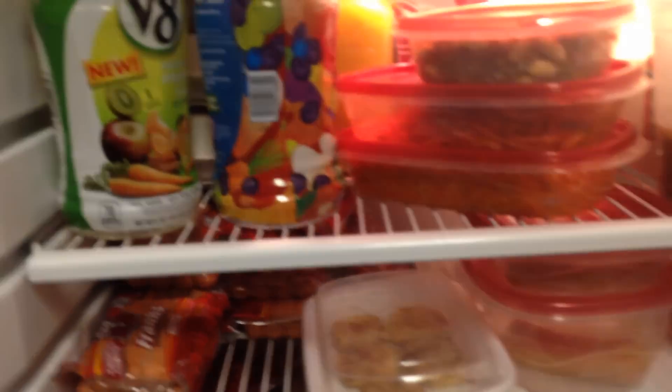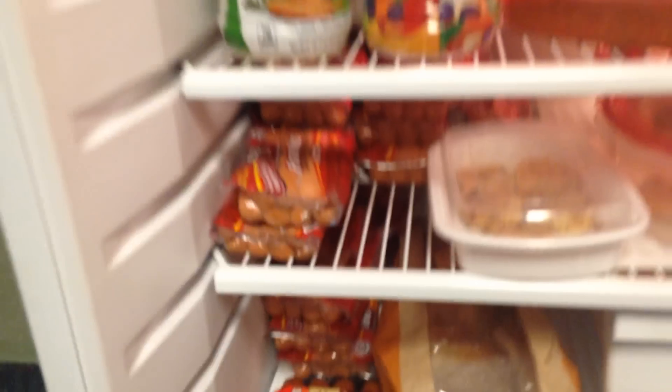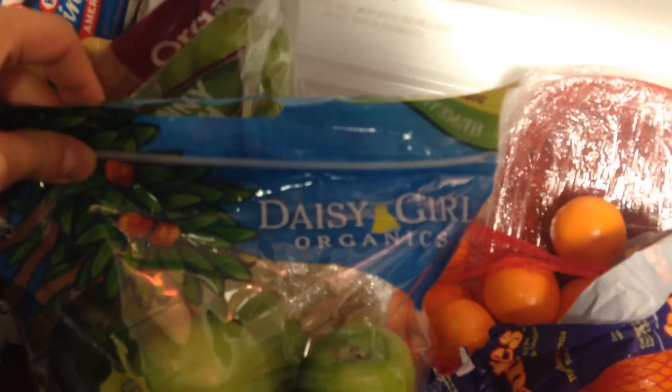You can see three cartons of 18 eggs — so that's 54 eggs, a month's supply. And here's hot dogs, a dollar each, eight of them. In the bottom you'll see I have more. On the bottom here you can see spinach, yogurt, clementines, and apples. These frickin' apples — I don't recommend Daisy Girl's apples because I like apples that are crunchy, but these are mushy. Oh well, I'll fix that.